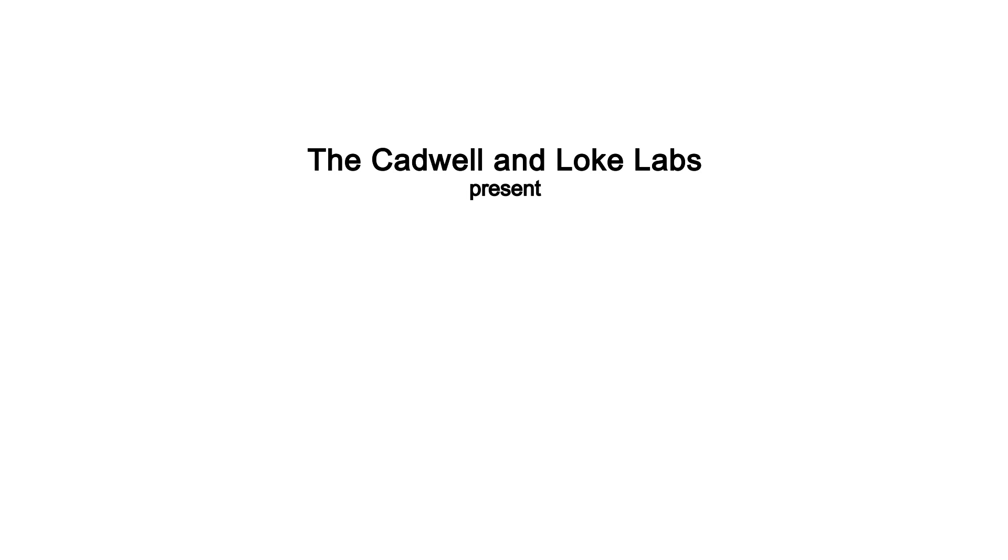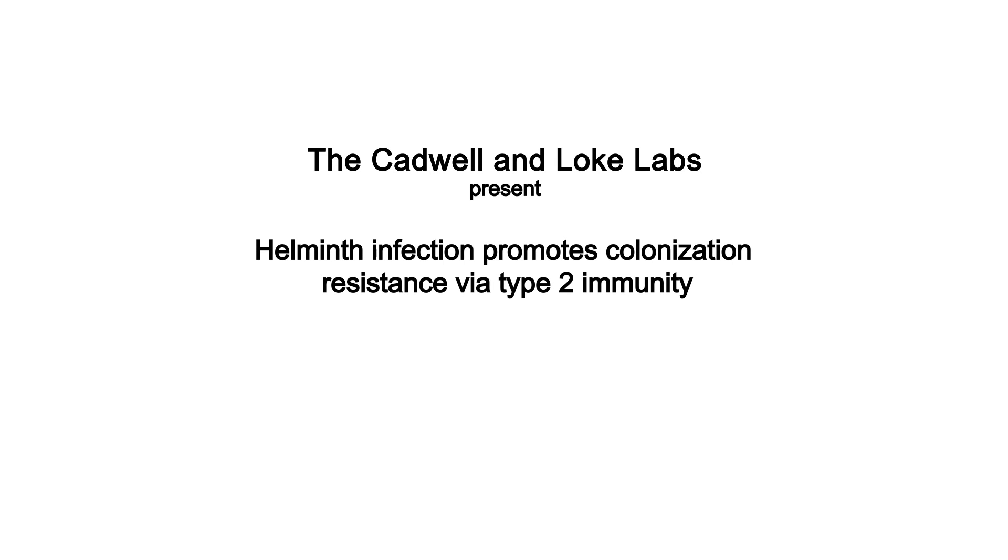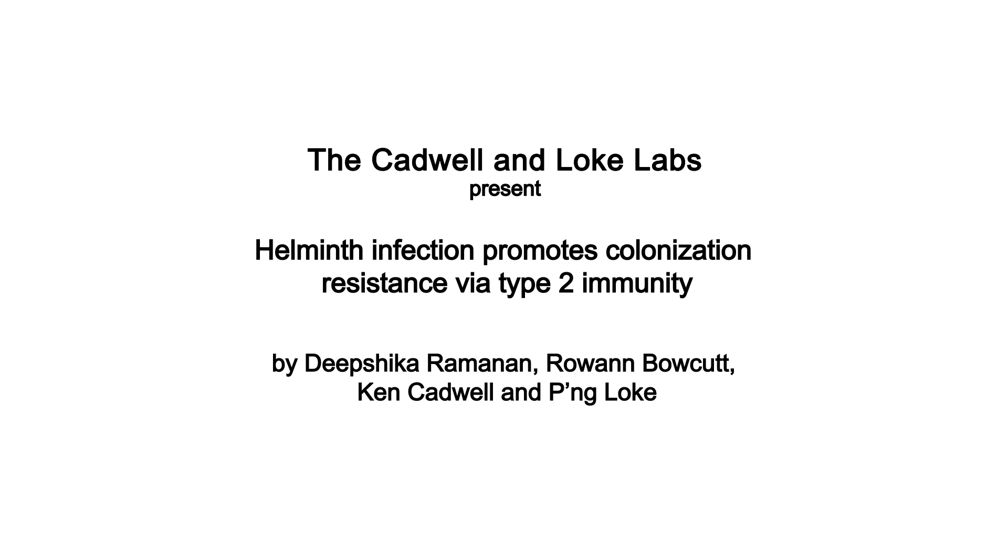The Cadwell and Loke Lab present: Helminth infection promotes colonization resistance via type 2 immunity, by Deepshika Ramanan, Rohan Bokut, Ken Cadwell, and Pung Loke.